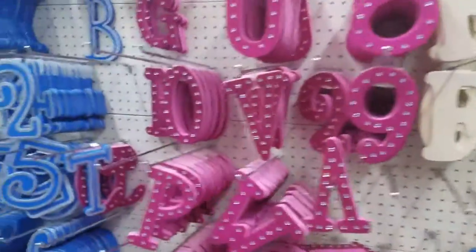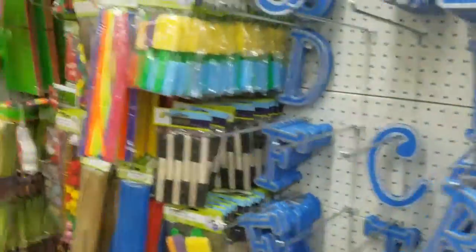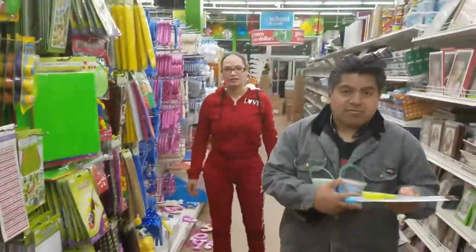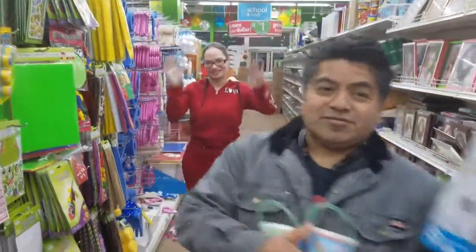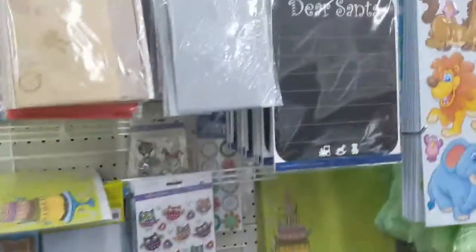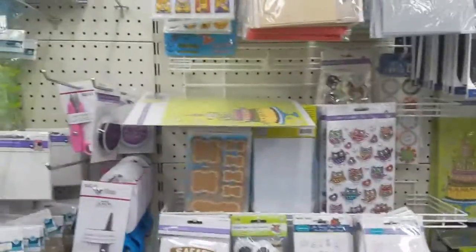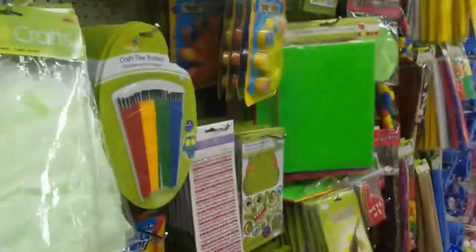This is Dollar Zone, y'all — everything is a dollar! Love this store. You're going crazy! Look at Jackie, how happy she is. This is Toys R Us for crafters, right?